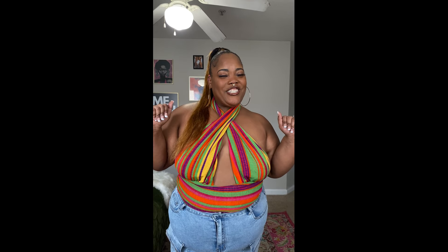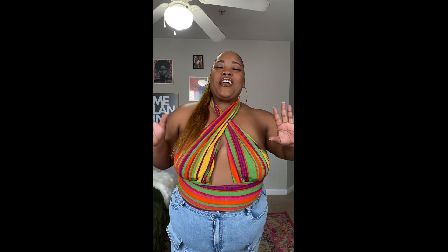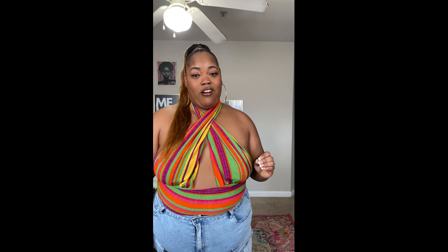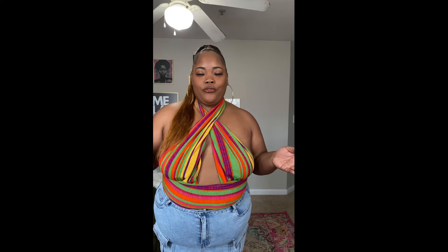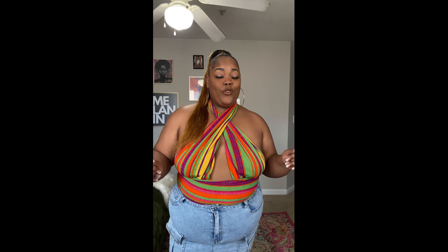Hey y'all, it's your girl Danny Simone — the real Danny Simone — coming to you with my first video in like three years. Life has been lifing, but I'm coming at you with a Shein haul. I haven't done one of these in a minute. I'll try to link everything in the description box below. Make sure you like, subscribe, and share the video — it's 2024 and I'm trying to stay consistent this time.